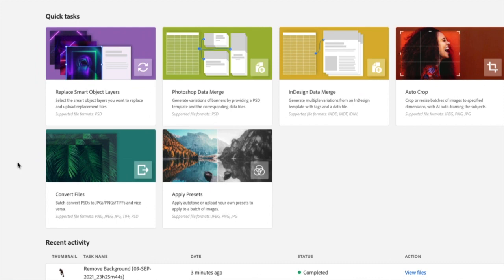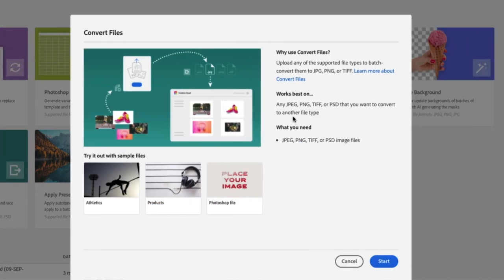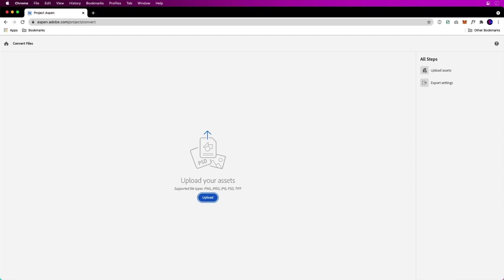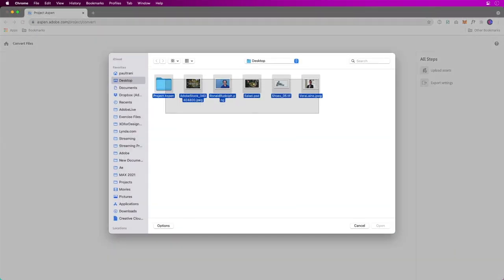Do you ever have to convert a bunch of files from one file type to another — boring work, right? Luckily, we have Quick Tasks to take care of this for us. We can convert JPEG, PNG, TIFF, and PSD files into any other file format. Whether it's products or whatever, use your own files.